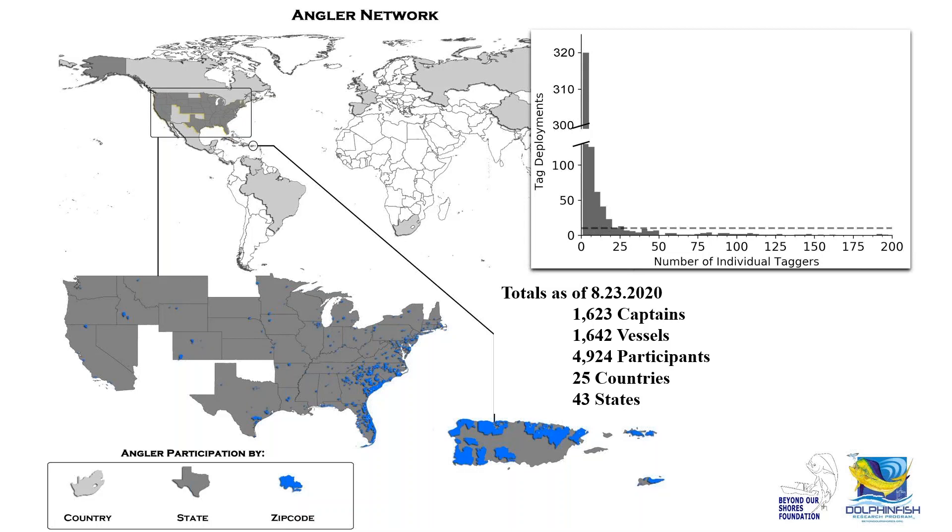A plot showing individual taggers on the x-axis and tag deployments on the y-axis shows a small group of very dedicated individuals tagging hundreds of fish per year, really helping drive recapture generation. We also have hundreds of anglers tagging one to ten fish per year, which is valuable, but my goal would be to decrease this exponential decay and get more anglers to tag 20 to 50 fish per year, which is completely feasible given recreational fishing landings we see.